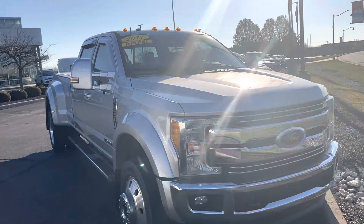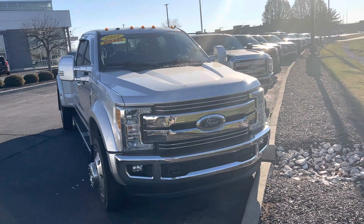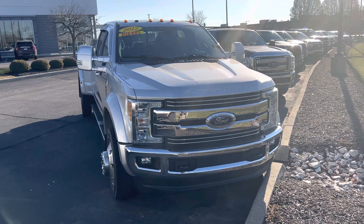This is the 2017 F450. Again, my name is Steve Engel at Bill Estes Ford. 317-852-2231.